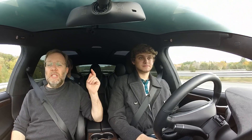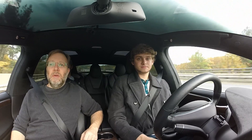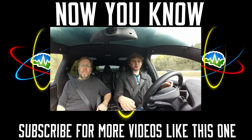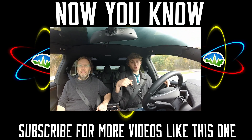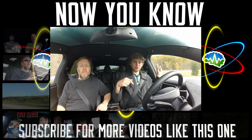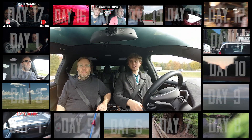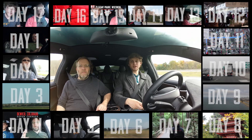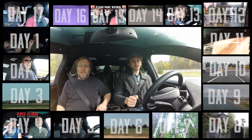Thanks for watching Tesla Time News. We hope you enjoyed it. If you have questions or comments, please post them below, and anytime you've got a story you'd like us to cover, please let us know. This summer we went on a cross-country road trip — from Massachusetts all the way to San Francisco, then up to Seattle, then across to Montreal, and then all the way back. That was 75 superchargers, 25 states, two provinces of Canada, and 8,000 miles. You can check out every single day of it on Now You Know.